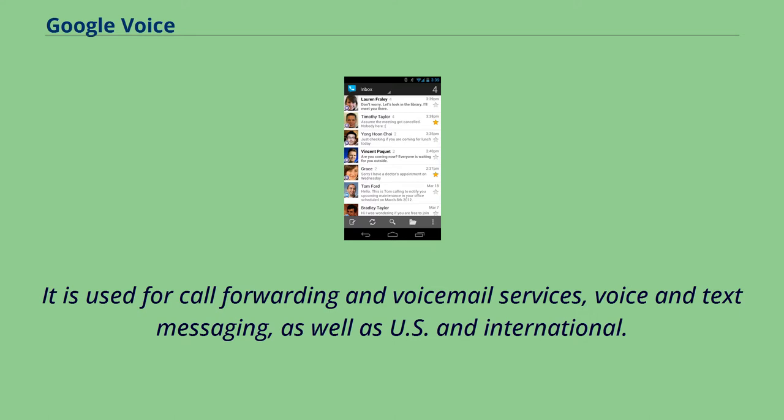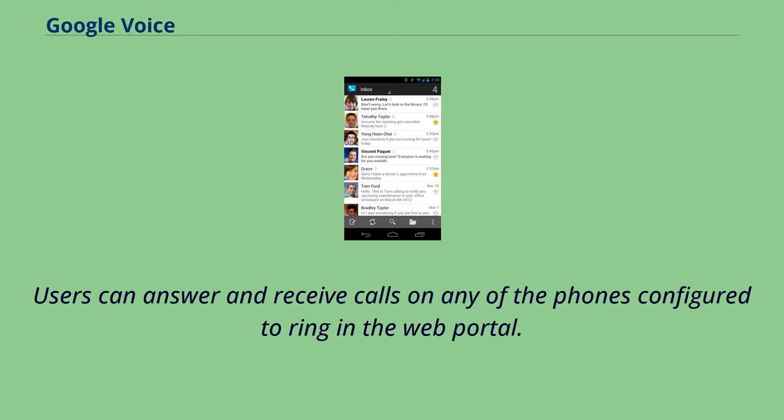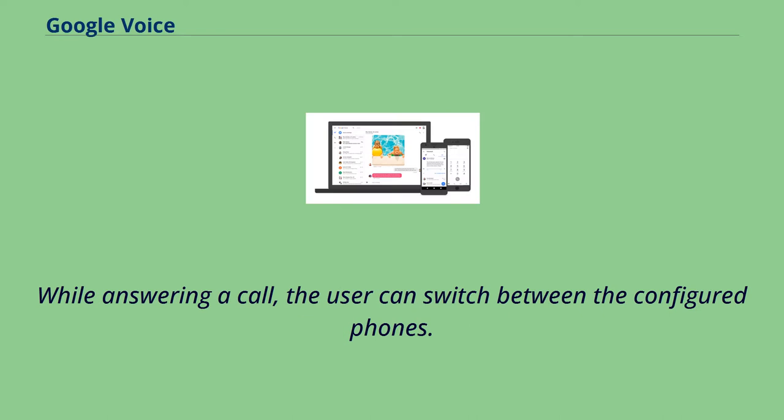It is used for call forwarding and voicemail services, voice and text messaging, as well as U.S. and international calling. Calls are forwarded to the phone number that each user must configure in the account web portal. Users can answer and receive calls on any of the phones configured to ring, and while answering a call, the user can switch between the configured phones.